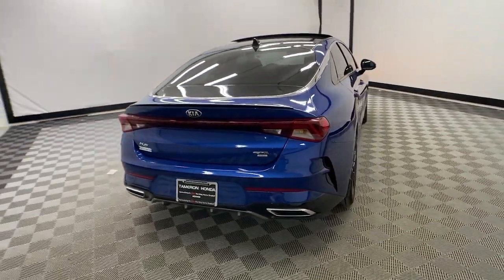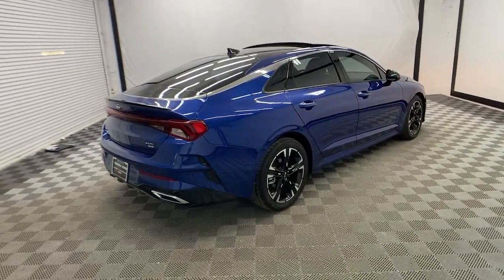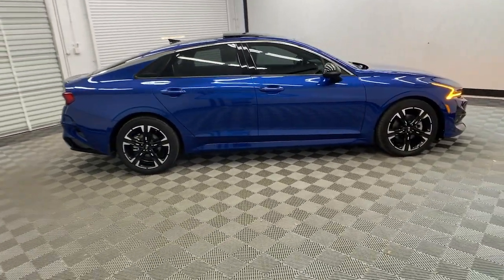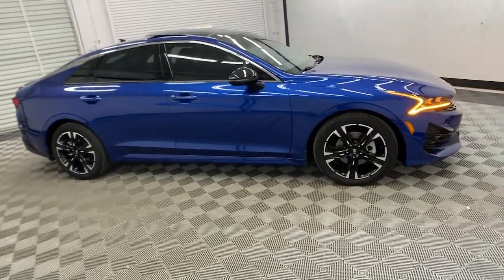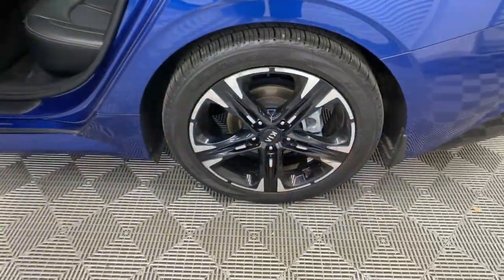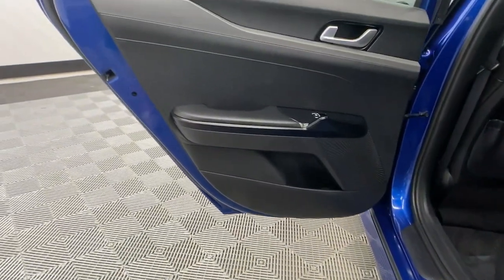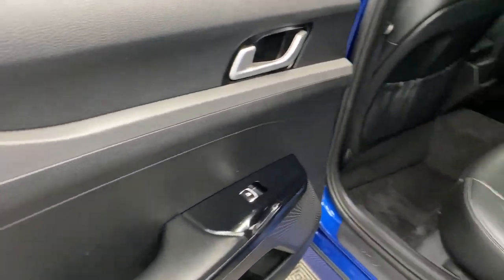The following are some of this vehicle's highlighted options: Apple CarPlay and/or Android Auto, keyless entry, heated mirrors, fog lamps, steering wheel audio controls, aluminum wheels, alarm, electronic stability control, power driver seat, and dual zone AC.